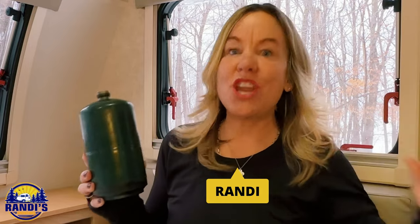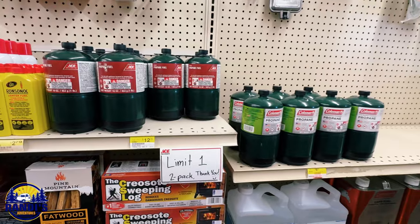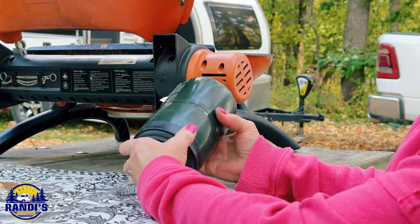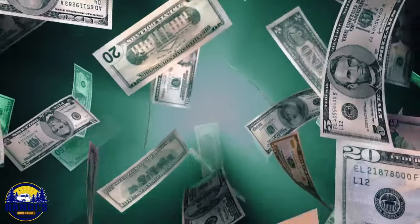I had absolutely no clue how much money I was wasting each and every time I bought and used one of these green one-pound propane bottles every time I used it to light my grill. And if you're watching this video, you're probably making the same costly mistake that I've been making without even knowing it. The only thing really green about using these bottles is our green money that we've been wasting and foolishly throwing out the window because, quite frankly, we didn't know better.